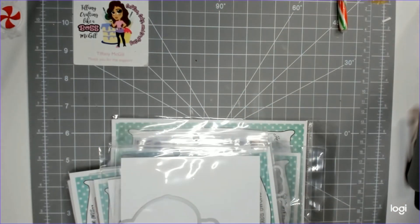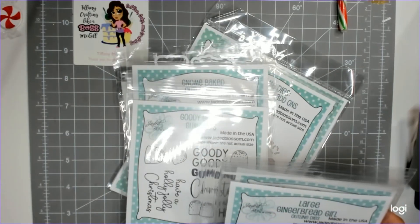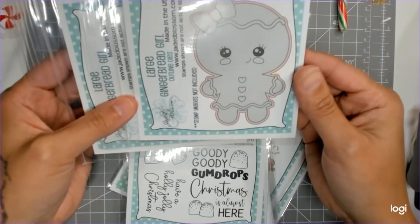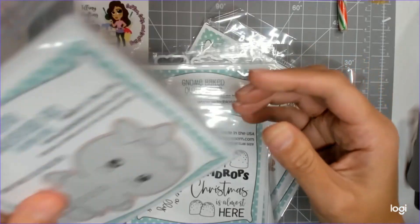I've already used this one, so I'm letting it dry right here. Isn't she cute? She's going to be on the front of a card. We have the large gingerbread girl and the die to match — I put them in sideways, but that's okay.